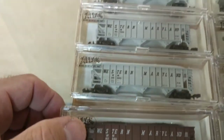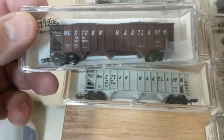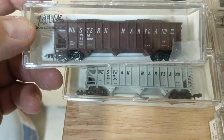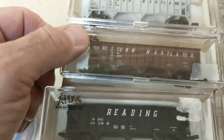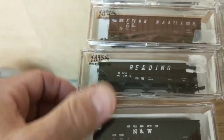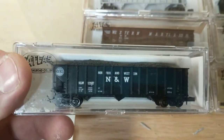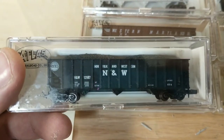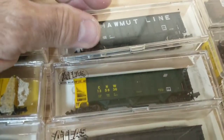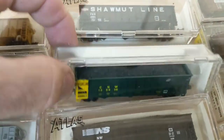They're Western and Merlin. Then I have another Western and Merlin, same number, plastic wheels, just a different color. I have a Reading, Norfolk and Western, Salmont line. I like this one — this is pretty cool.